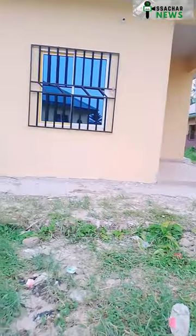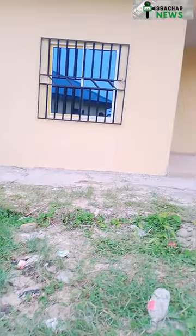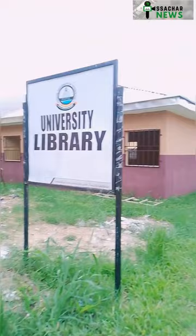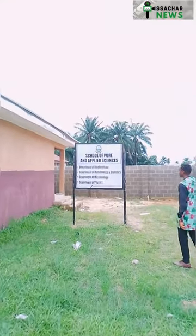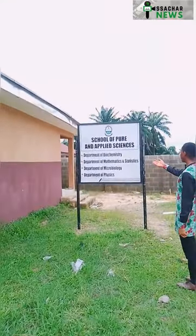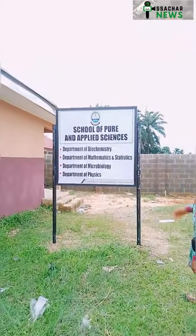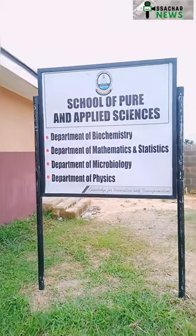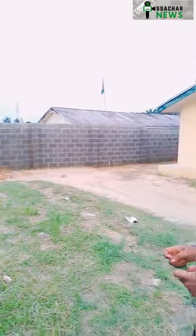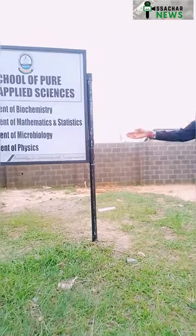Just ahead of us is ongoing construction — this is the School of Pure and Applied Sciences. We're going to be having the Department of Biochemistry, Department of Mathematics and Statistics, Department of Microbiology, and Department of Physics. The symbols on display show the courses already available for the inaugural session, which is set to kick off around September–October 2023, in the fourth quarter of this year.